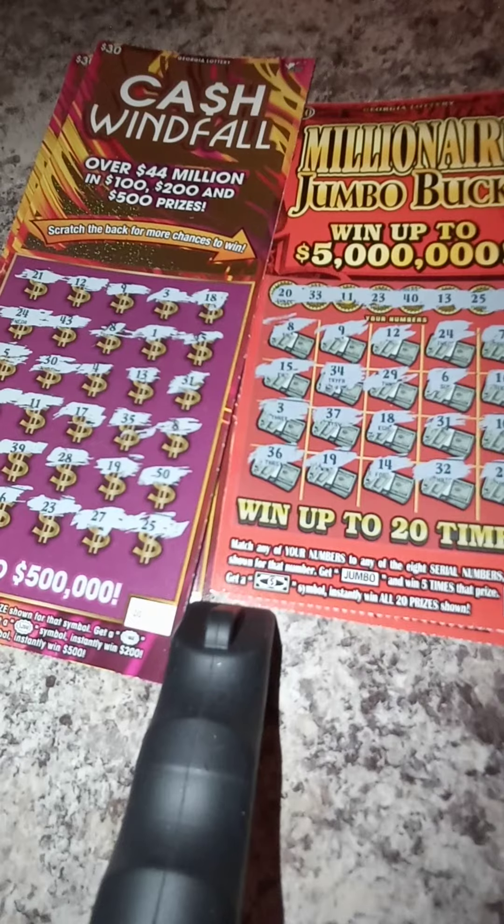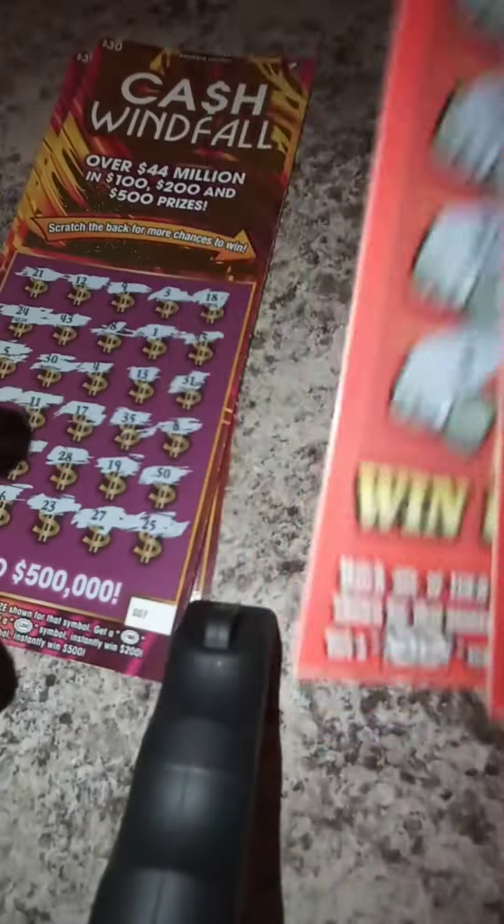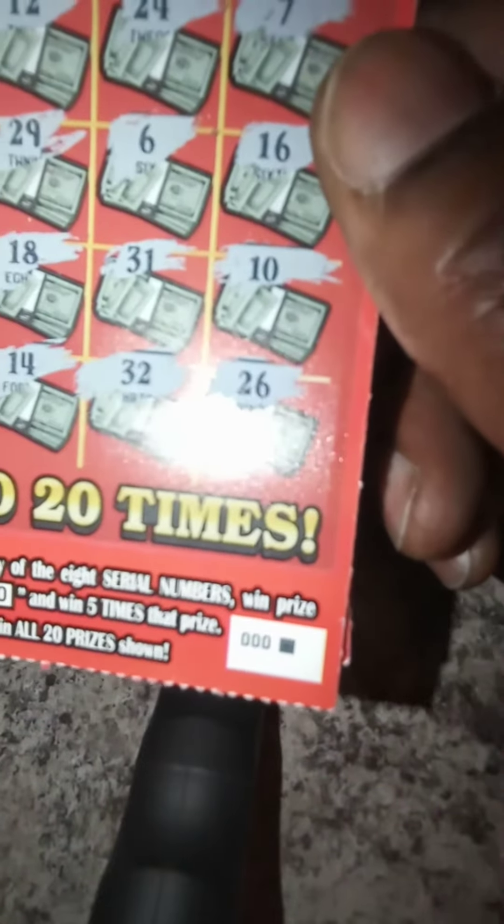This is Southside Scratcher and today I'm back with a quick, quick $100 reveal. Today I went and I got a 2 Million Year Jumbo Box — yes, 2 Million Year Jumbo Box. I got a black box ticket.